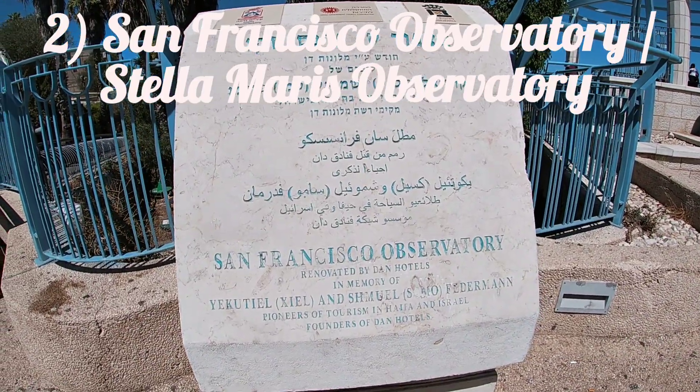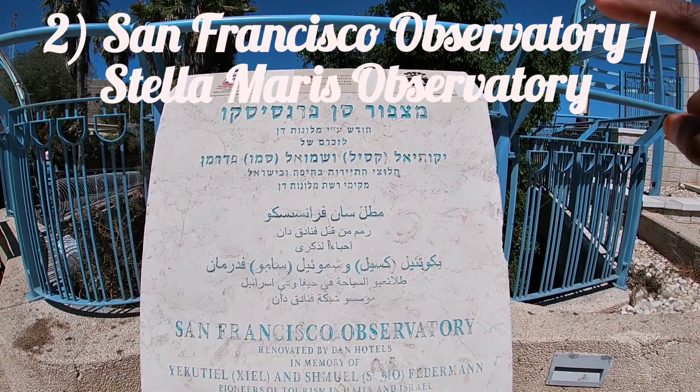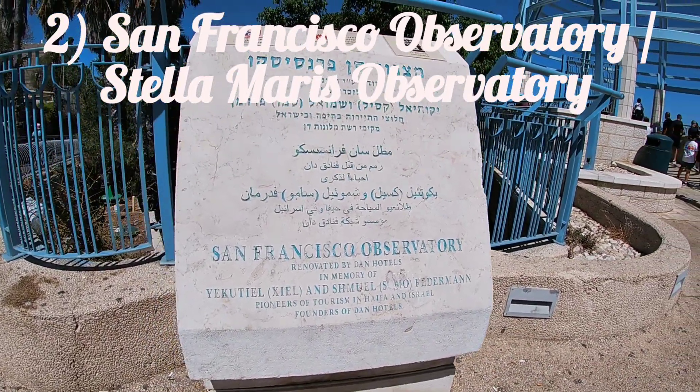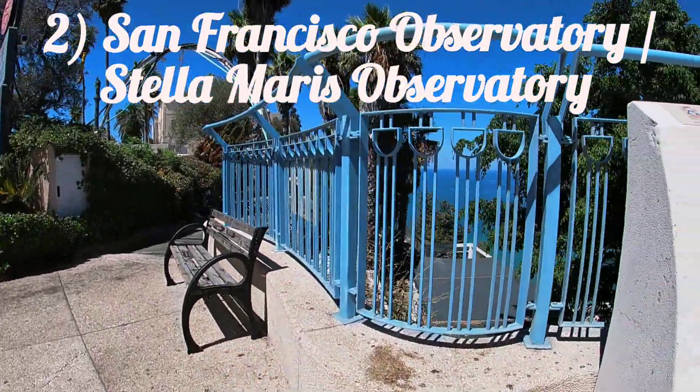This is called the San Francisco Observatory, and as you can see, everything is in Hebrew, then Arabic, and then in English, so it makes navigating pretty easy.